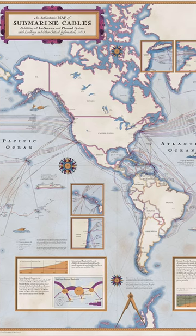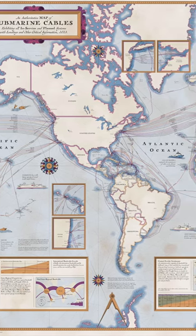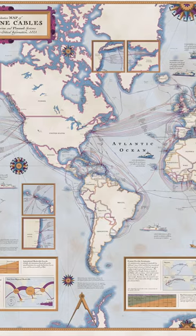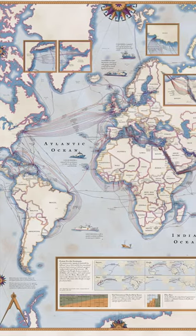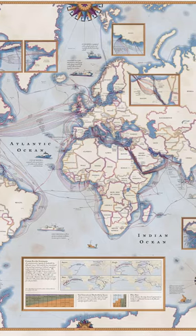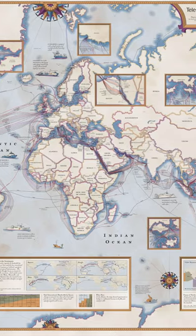Published by the telecommunications company TeleGeography, this map shows the latest update of the world's undersea cables. The subsea cables transport telecommunication signals under the oceans, enabling the exchange of data and the flow of information between continents.